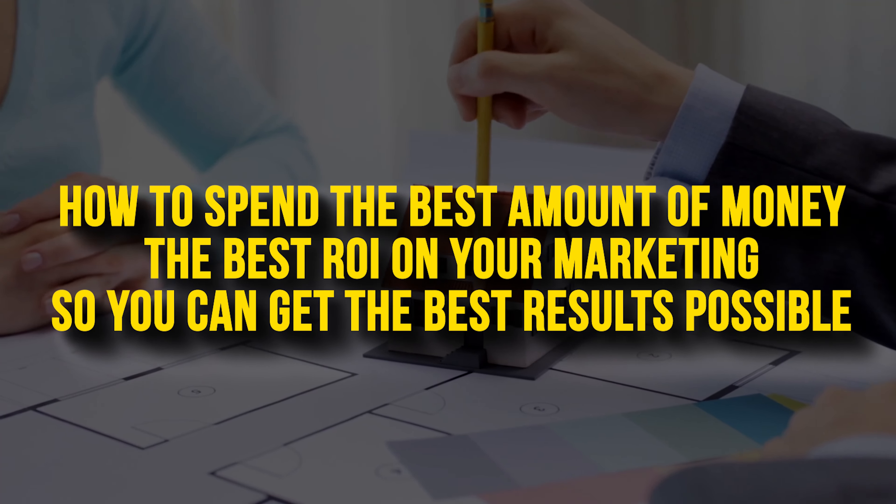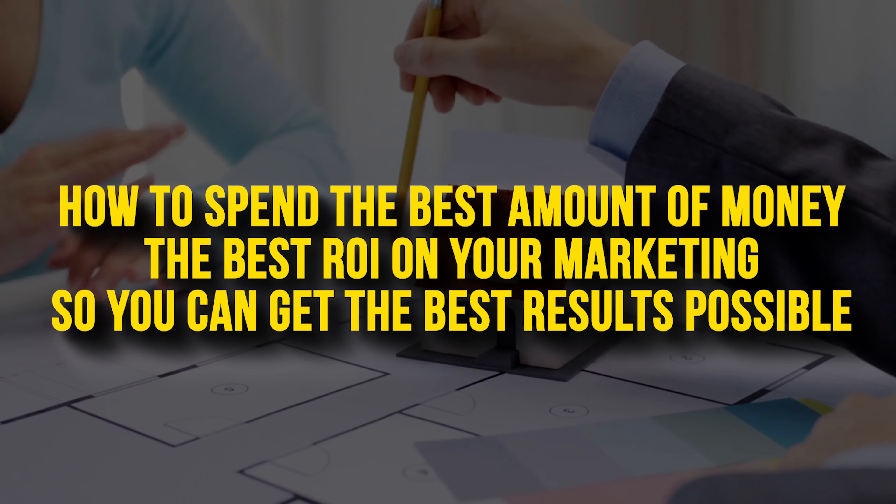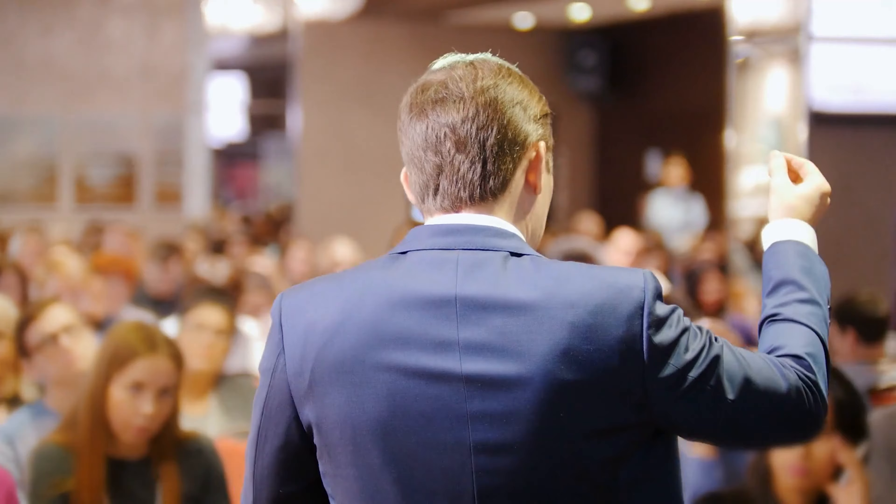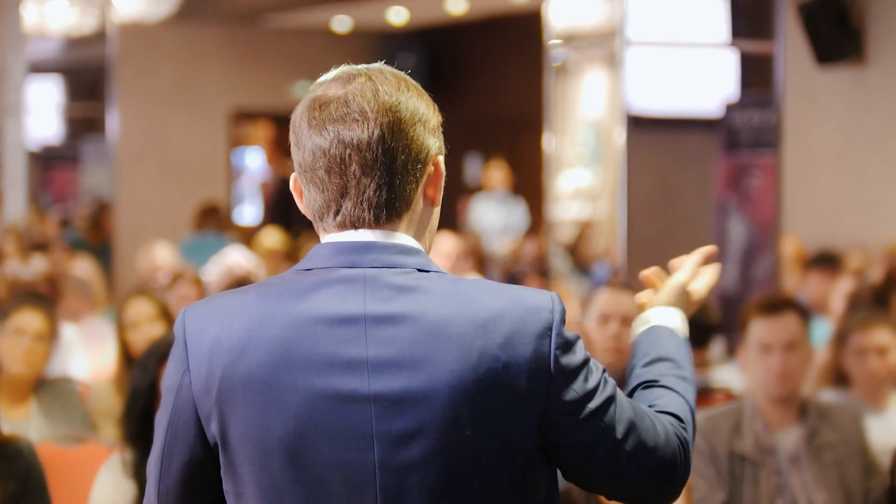In this video I'm going to show you exactly everything I know on how to spend the best amount of money, the best ROI on your marketing, so you can get the best results possible. Your local guru or real estate investing guru is never going to tell you this stuff because they want to make money off of you. What I really want to give you is some ninja tactics on how to save a ton of money in wholesaling and actually how you can use those savings to make even more money.